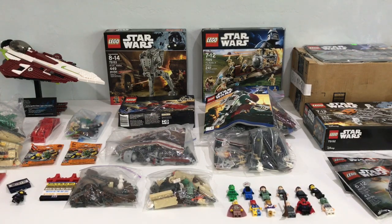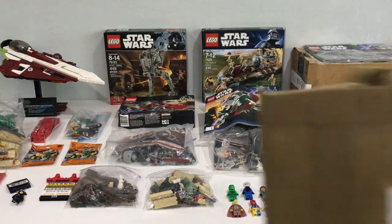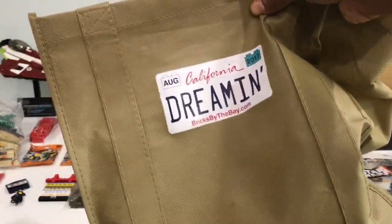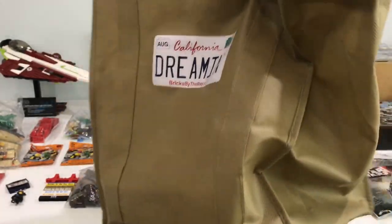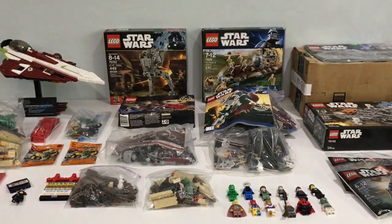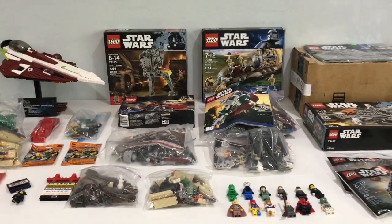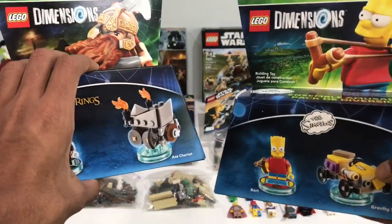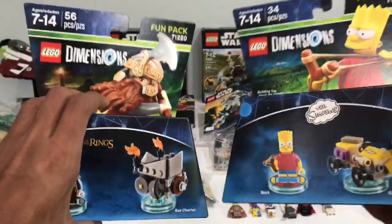The theme this year was a California based theme, so you could make MOCs related to something in California. So we got ourselves a goodie bag here - California Dreamin', a nice license plate one. Just a really normal bag, and we got two of those, as well as some stuff in the bag. We got a couple of Lego Dimensions posters and Lego Dimensions sets.